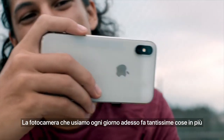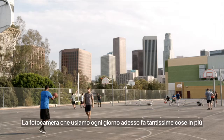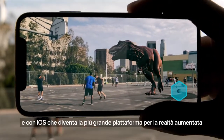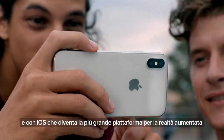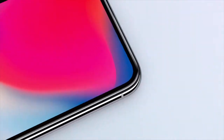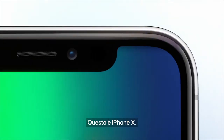The camera we use every day now delivers so much more. And as iOS becomes the world's largest platform for augmented reality, it will redefine what's possible. This is iPhone X.